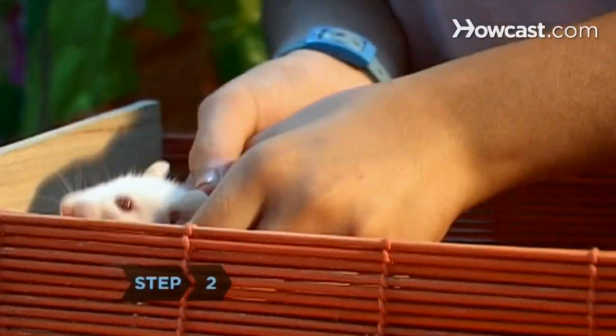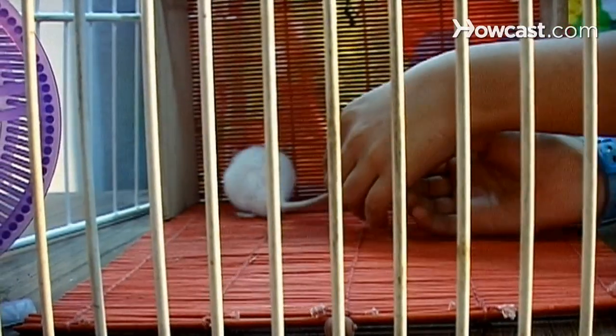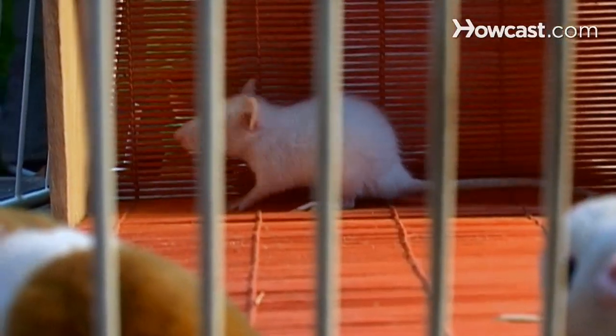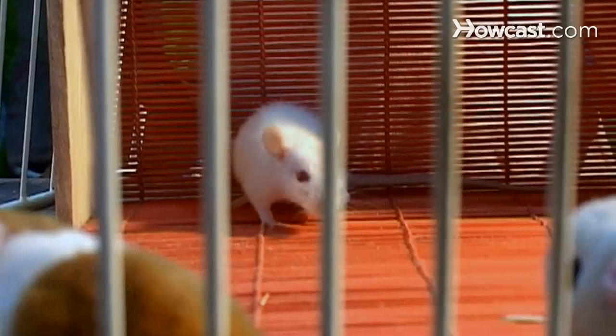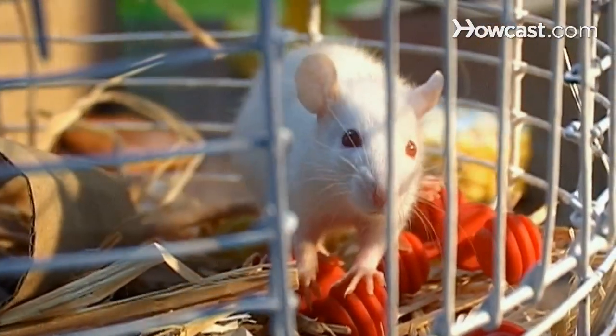Step 2. Rats love company. Your rat will be happiest with a friend to share its cage. Female rats get along well; male rats do fine once they've had enough time to get to know each other. Don't put a male and female rat in the same cage unless you want several more rats than you started with.